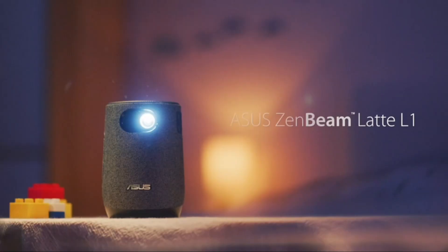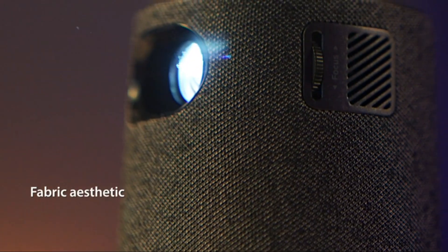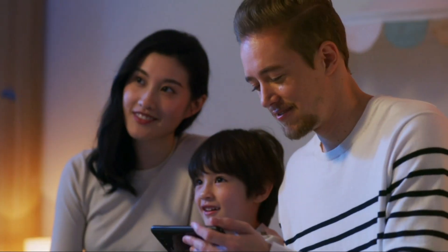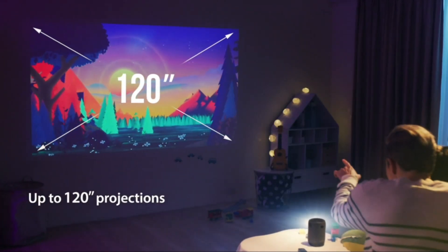Number 1: ASUS ZenBeam Portable LED Mini Smart Wi-Fi Projector. The ZenBeam Latte supports wireless mirroring, allowing you to easily stream content from your smartphone, tablet, or other mobile devices for top-quality entertainment.